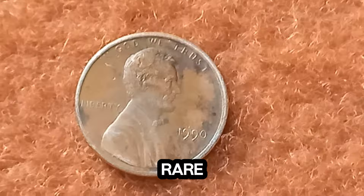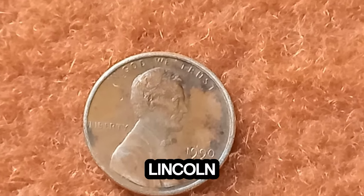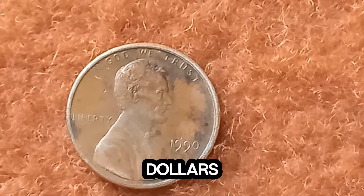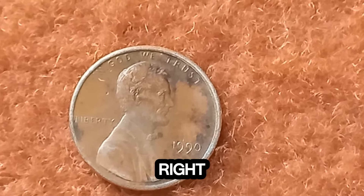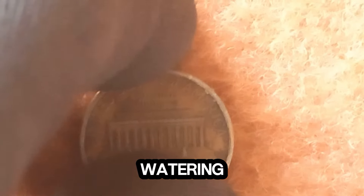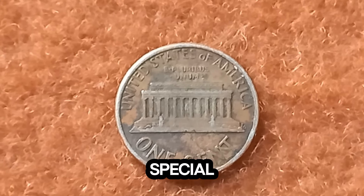Now into the fascinating world of rare coins and the incredible story behind the 1990 Lincoln penny that's making headlines for being worth a staggering $1.6 million. Yes, you heard that right. This tiny coin, usually worth just one cent, has skyrocketed in value to an eye-watering $1.6 million. But what makes this penny so special? Let's find out.